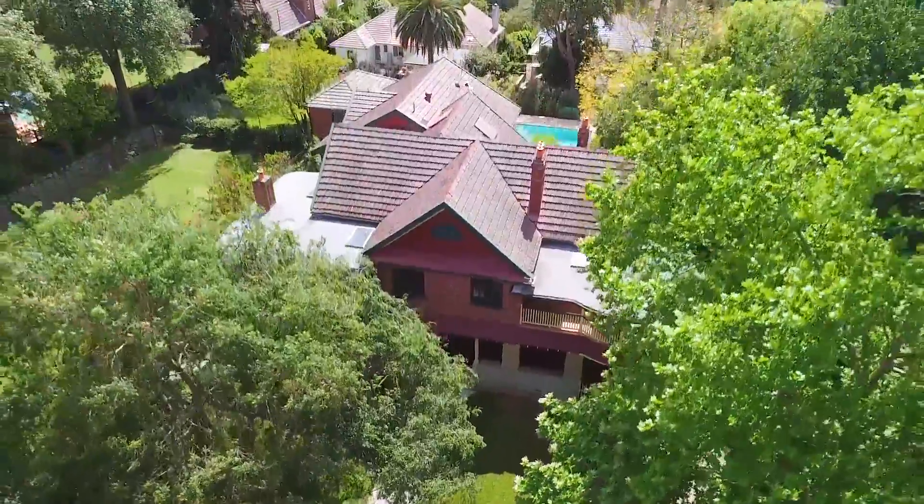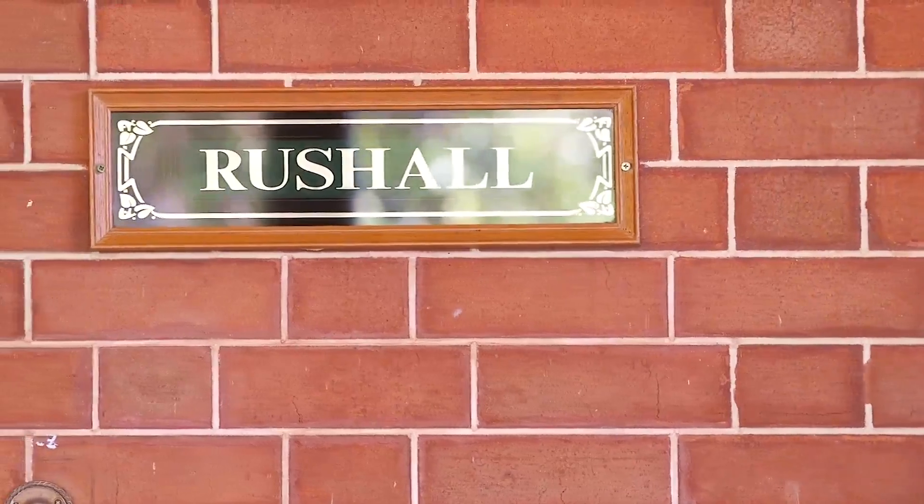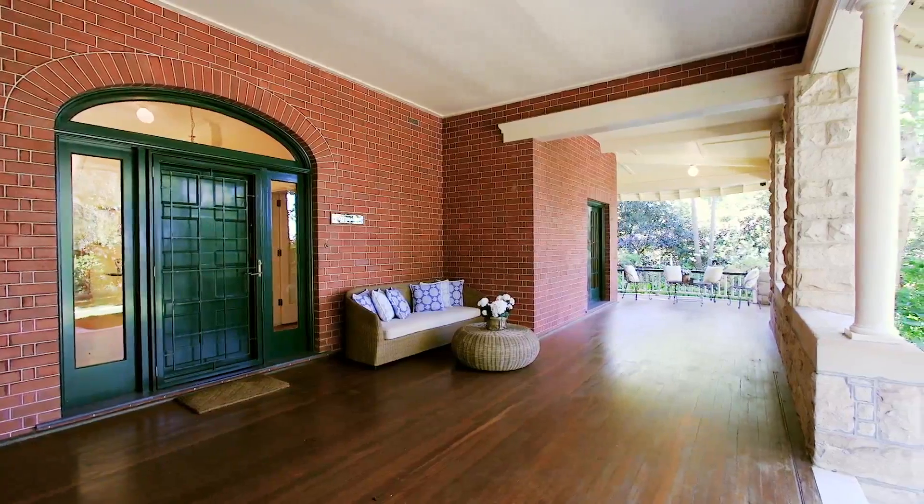Resting on 4,160 square meters of land, Rushall is an enchanted American shingle-style manor of timeless grandeur and rich history dating back 100 years.